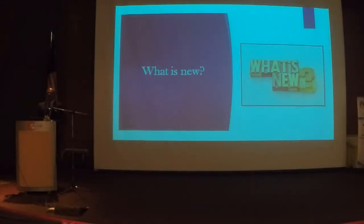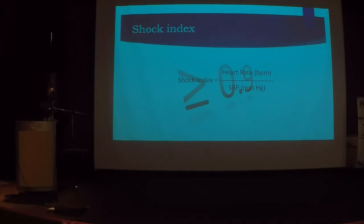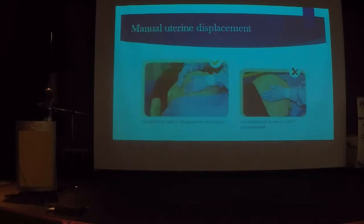Let me quickly summarize some new things being recommended for maternal collapse. We now know that clinical signs are late signs: a tachycardic mother has already lost 15% of her blood volume; a hypotensive mother has already lost 30%. What is recommended now is a shock index — it's an early marker of shock. Anything above 0.9 is not normal. For example, if the mother's heart rate is 100 and blood pressure is 100/60, the shock index is 1 — she's already in shock.